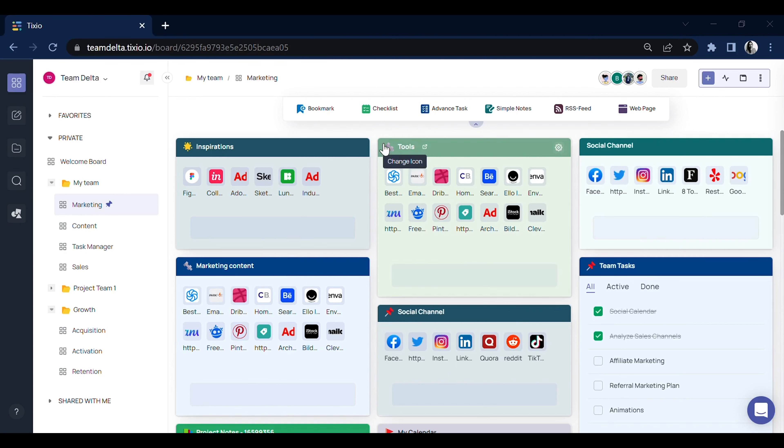The biggest challenge in our work lives is staying organized. There's just so much digital clutter with all the online tools, note-taking apps, and files. Thankfully my team's on Tixio, so we don't have to worry about that kind of stuff anymore.